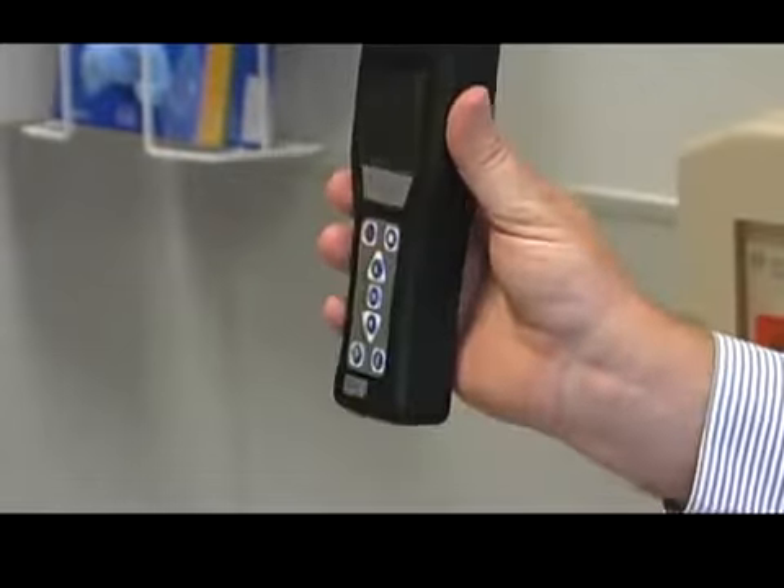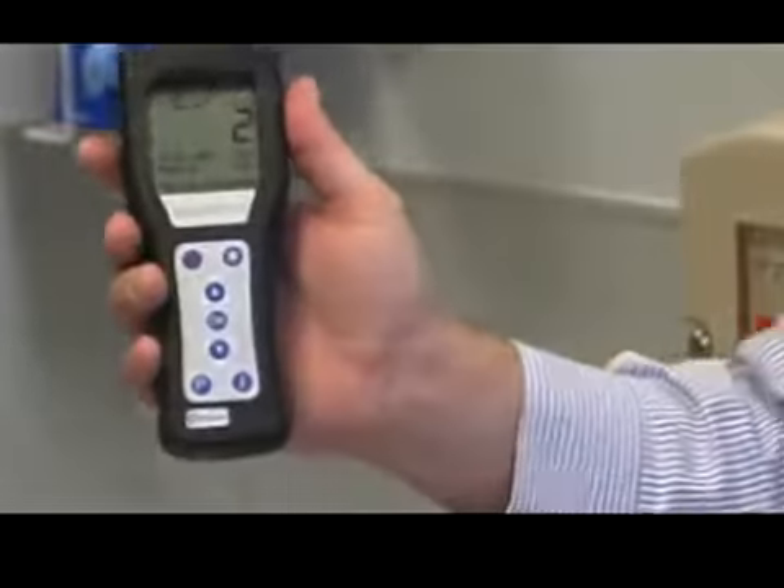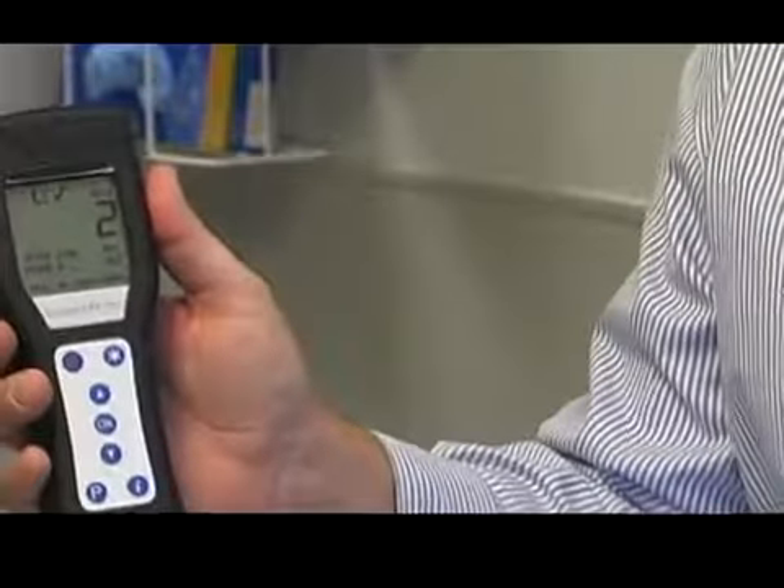The reading is 2 after about three minutes after we put the Gold Shield on.